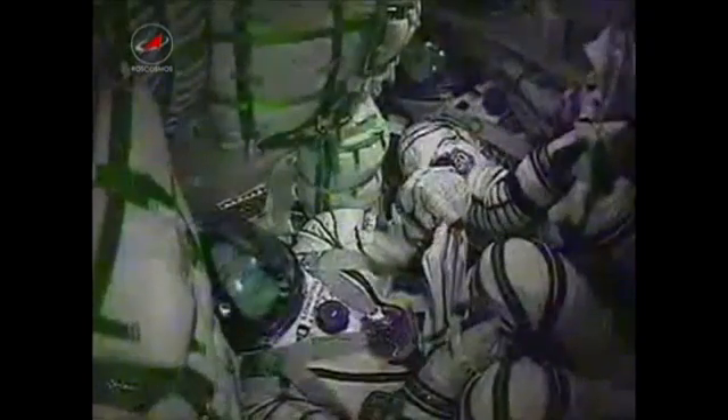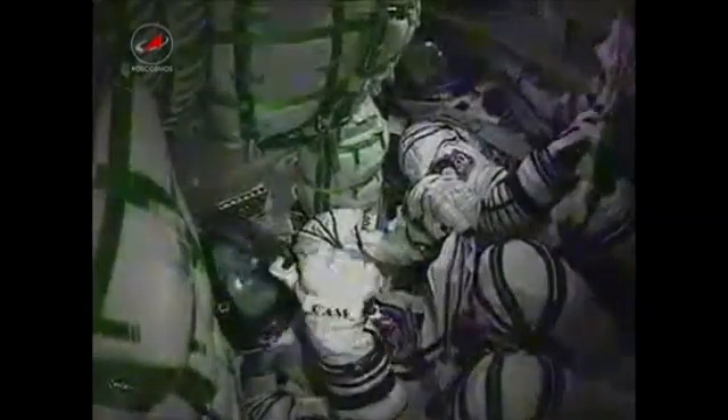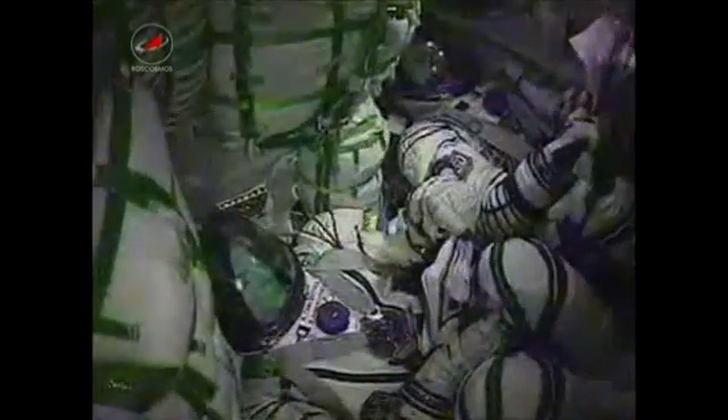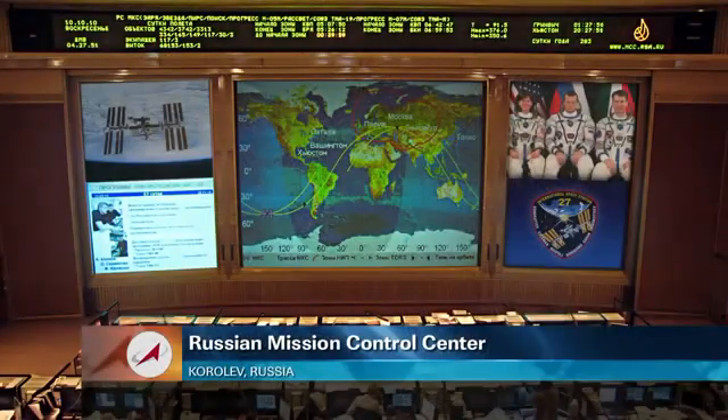Third stage now ignite. Core stage engine has filled its role for today and is dropping away. About four minutes of powered flight now remaining. The Soyuz is being propelled by a single engine of the third stage, providing 30 tons of thrust and burning for four minutes and two seconds in all.